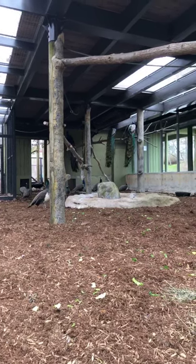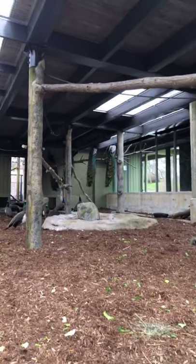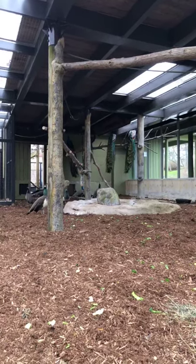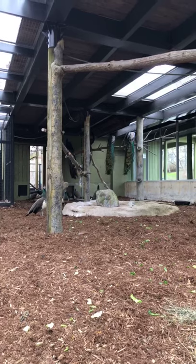We actually have 20 peafowl at the zoo right now. There are 12 in this exhibit and eight more are living in another holding for the winter time, just to make sure we don't have too many in one spot.